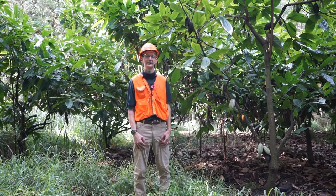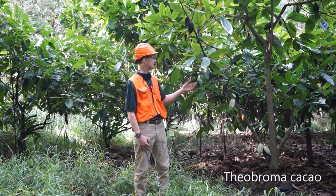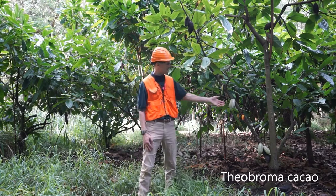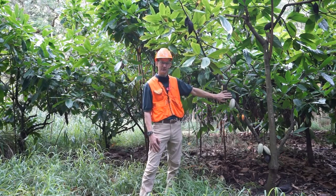So here we are, standing in an agroforestry plot. In this case, the crop that we're growing is cacao — Theobroma cacao. This is the plant we all love for chocolate. And so this is what the immature fruits look like. They actually grow right on the main stems of the plant.